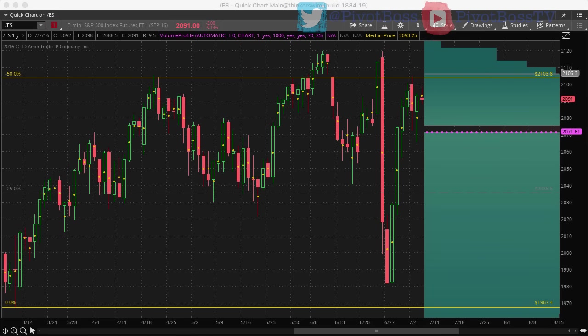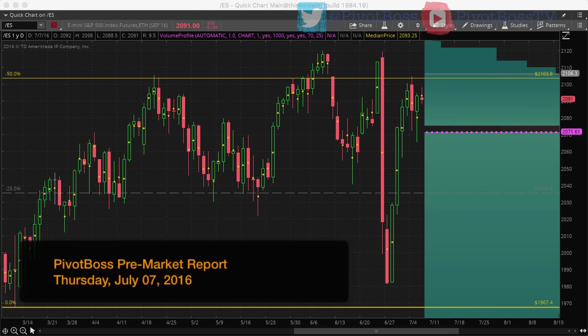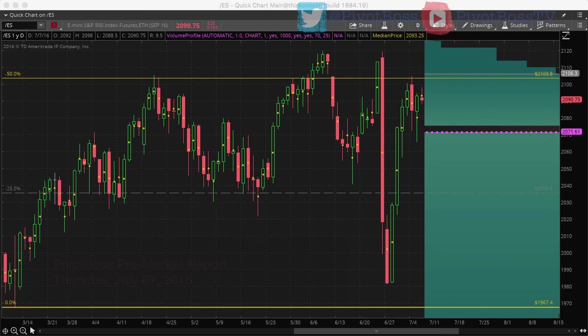Good morning everyone and welcome to the Pivot Boss pre-market report for July 7th, 2016. I'm Frank Ochoa, aka Pivot Boss. Here's a look at the daily timeframe of the ES.